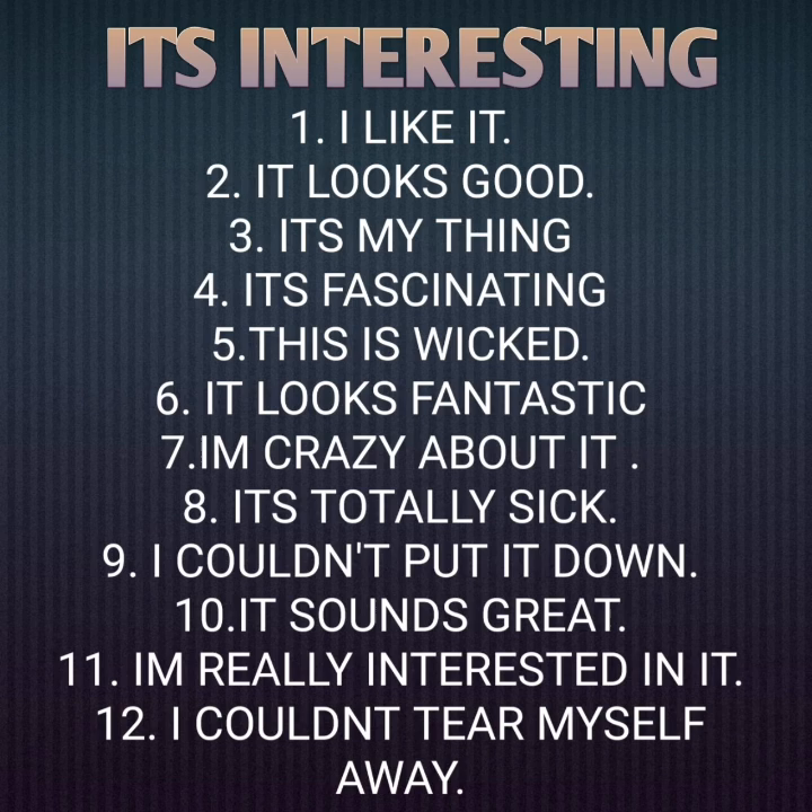Now let's quickly learn the different ways of saying 'it's interesting.' The first one is: I like it. Second: it looks good. Third: it's my thing. Fourth: it's fascinating. Fifth: this is wicked.